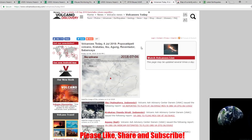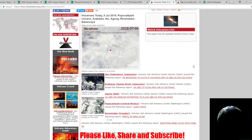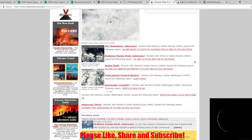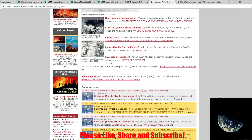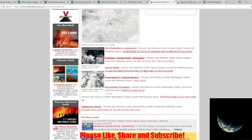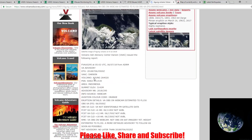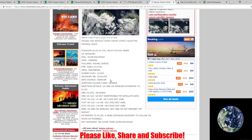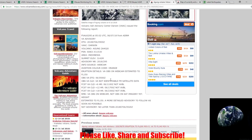Now we'll look at Volcano Discovery — all the current ash advisories going on right now. We have Volcano Ibu in Indonesia, Krakatau in Indonesia, Agung in Bali, Popocatépetl in Central Mexico, Reventador in Ecuador, and Sabancaya in Peru. All are listed with Volcanic Ash Advisories, so they've all been recently active.